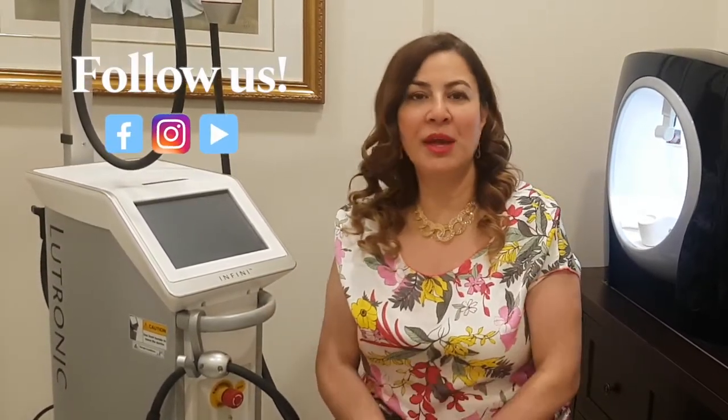Hello, it's Dr. Boulez. I'm here to talk to you about one of our new technologies that we added to our spa, which is micro-needling with radio frequency.